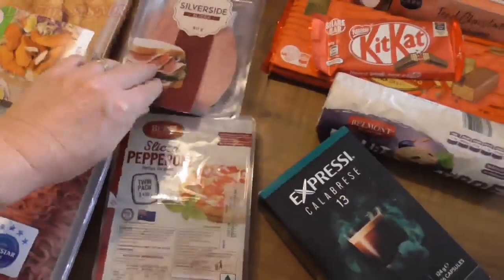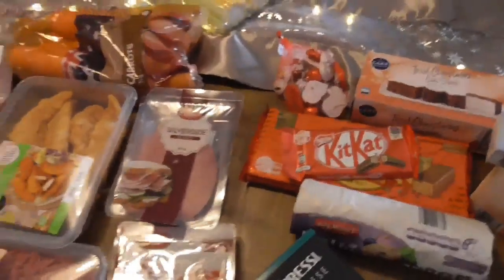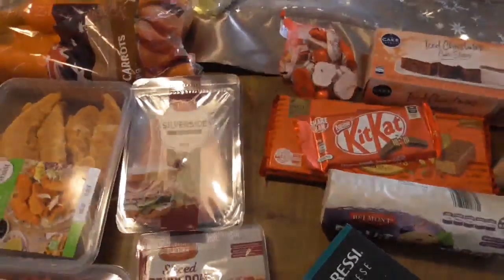We've already got sandwich ham in the fridge, so I've got a couple of packets of silverside as well, which is always nice.